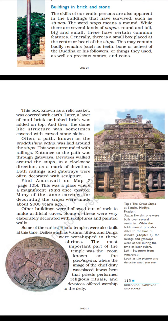Find Amaravati on map 7, page 113. This was a place where a magnificent stupa once existed. Many of the stone carvings for decorating the stupa were made about 2000 years ago. Other buildings were hollowed out of rock to make artificial caves, some of which were very elaborately decorated with sculptures and painted walls. Some of the earliest Hindu temples were also built at this time, where deities such as Vishnu, Shiva and Durga were worshipped. The most important part of the temple was the Garbha Griha, where the image of the chief deity was placed and devotees offered worship.